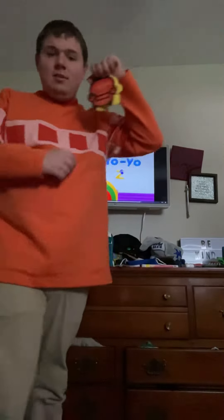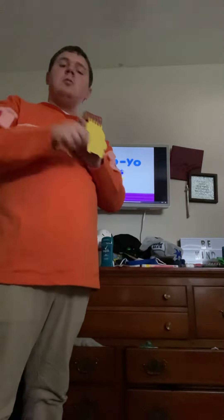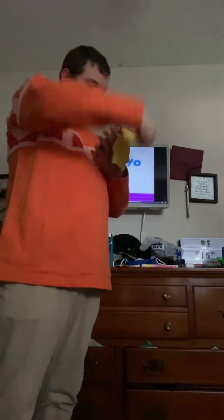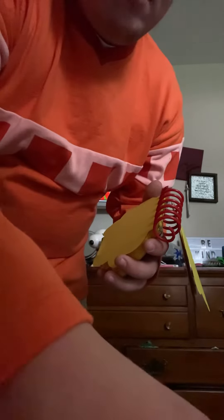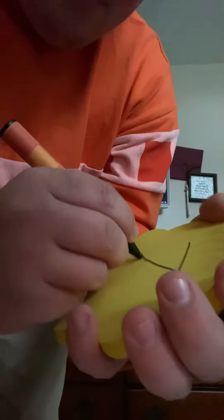You know what we need. Our handy dandy notebook! So, the letter Z. Let's draw a line that zigzags back and forth like this.